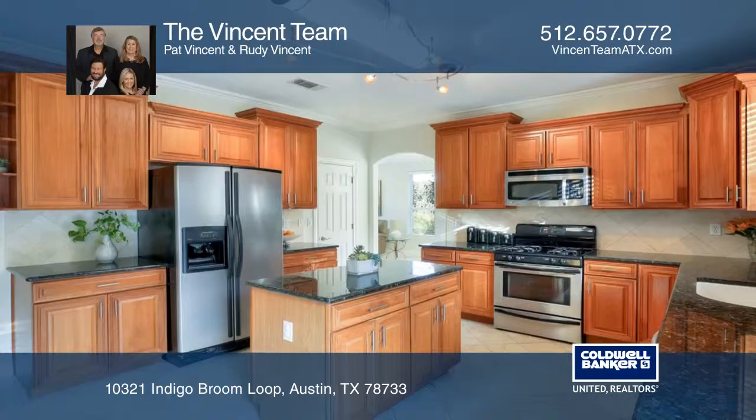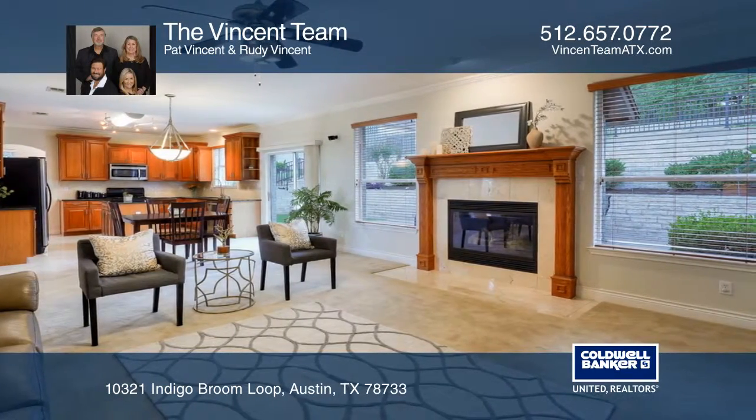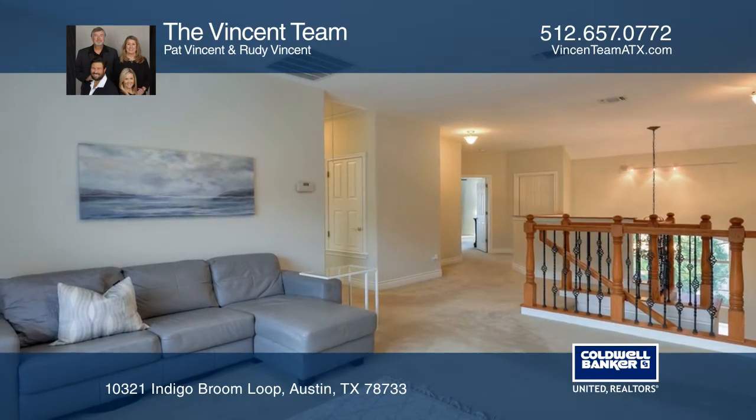The guest suite is an ideal retreat for visitors, while a centralized upstairs game room provides separation of the bedrooms, including a peaceful and private master suite.